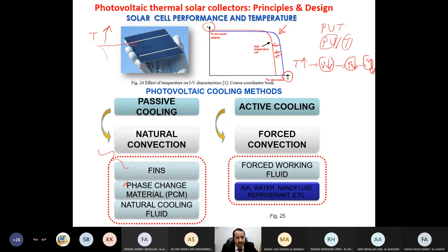If we cool the cell, we improve voltage, power, and efficiency, which gives more benefit. The idea started with cooling of the PV, and over time researchers and universities investigated how to cool PV cells. Cooling can be classified into passive and active. Passive cooling happens naturally through natural convection — for example, using fins, which are metal heat sinks attached to the back, or using phase change material (PCM), a material that absorbs and releases large amounts of energy, like paraffin wax.